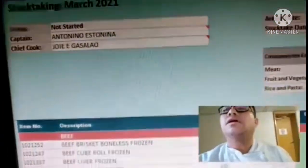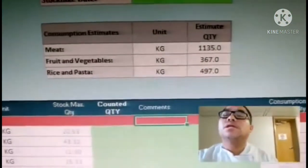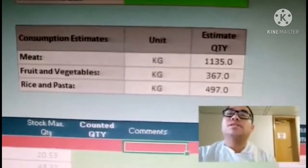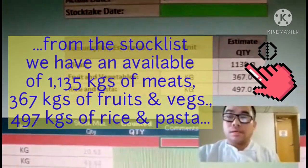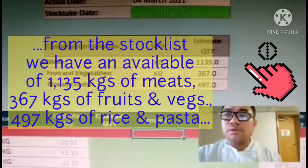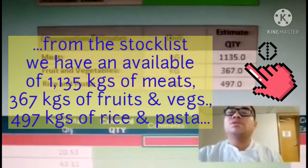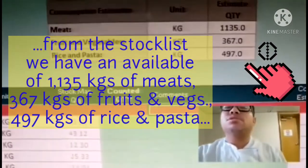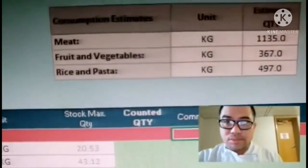There you can see your available stocks — how much do we have. As of March, we still have 1,135 units of available meat on board. We still have vegetables, fruit, and vegetables — actually these are mostly frozen items.